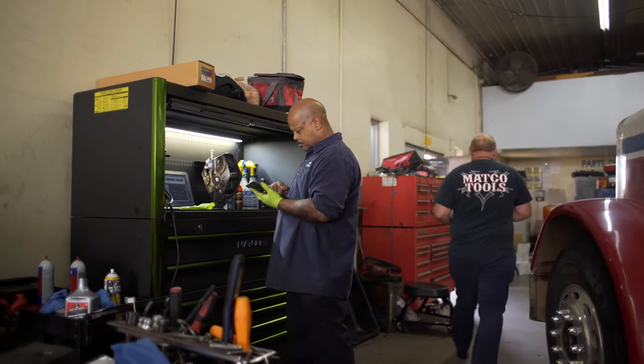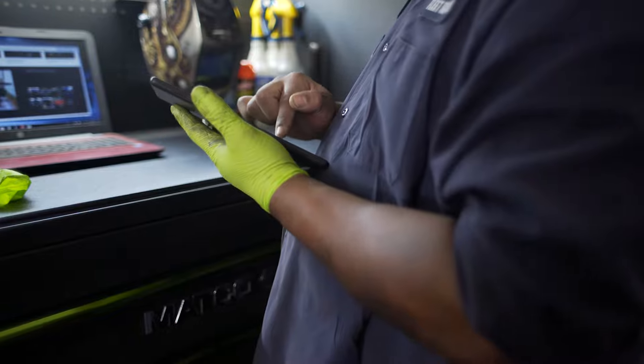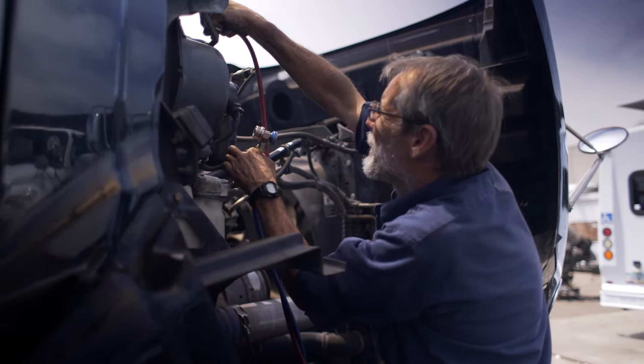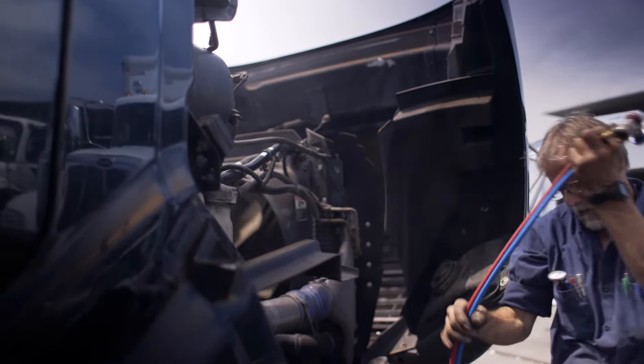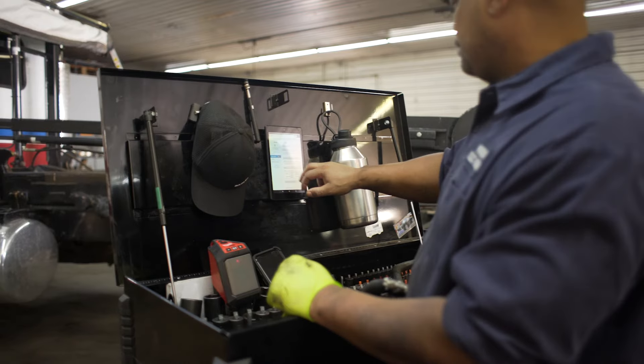It takes just the click of a button, two seconds, to invoice a customer so you're never behind on invoicing. You never forget to bill parts. Through all of this, you have real-time statistics. If you're the owner, you are freed from the shop.